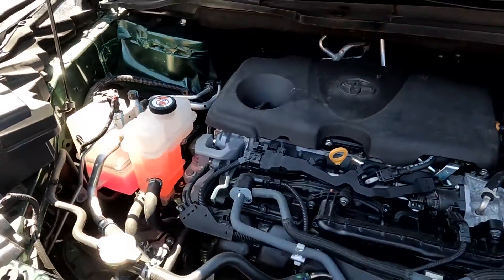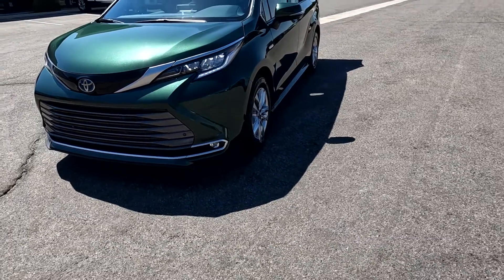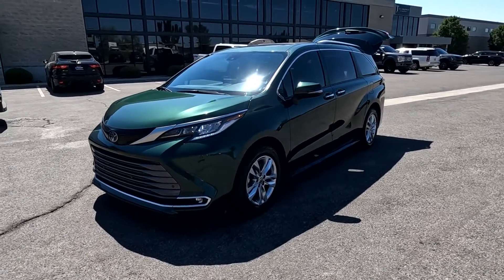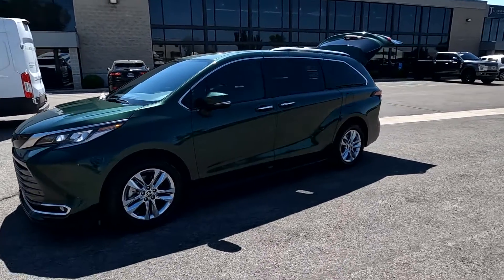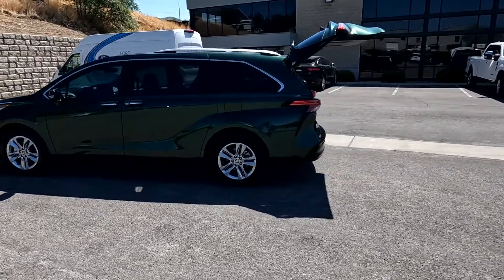I'm going to go ahead and close this up and take it for a tour. You can see it does have the LED headlights and surrounds. If any of these LEDs appear to flicker, that's the refresh rate of the camera — they don't flicker to the human eye. It does have fog lights up front, alloy wheels, a sunroof, and luggage rails.